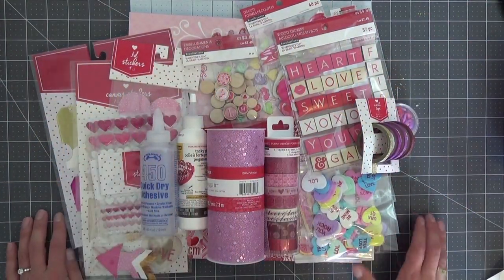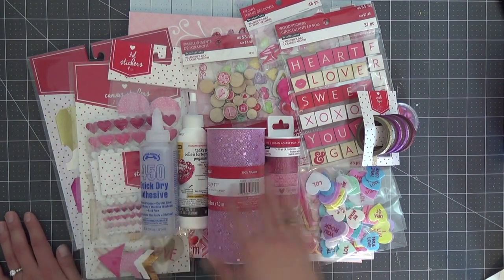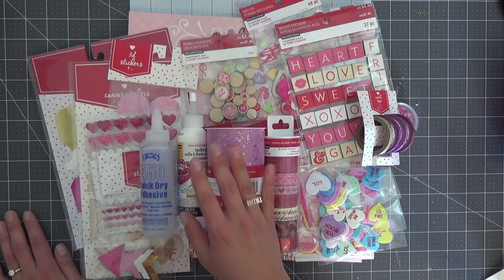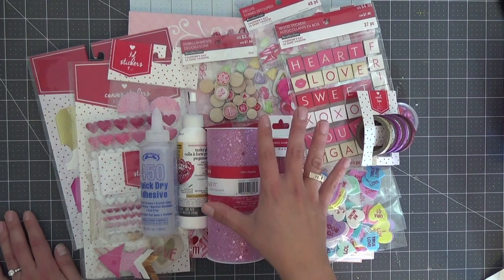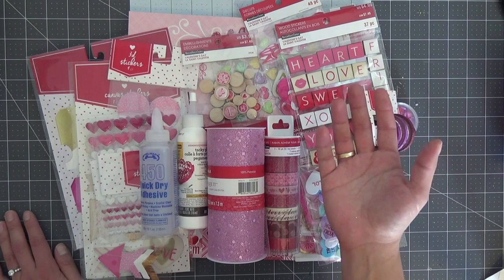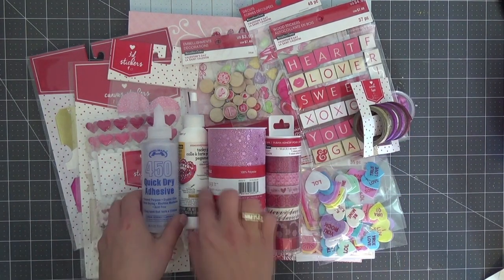Hello everyone, welcome back to my channel! I have a little bit of a Valentine's Day haul. I usually love all the collections that Crate Paper, Fancy Pants, Simple Stories, American Crafts put out for Valentine's Day, and I'm usually on top of it. But I found I almost slacked this year and a lot of things are sold out. So I did the next best thing — Michaels and Target are stepping up their game, and most of what I'm using for Valentine's Day is from Michaels. Since Michaels might be more readily available without paying shipping, I thought this would be a good video about what's out there right now.